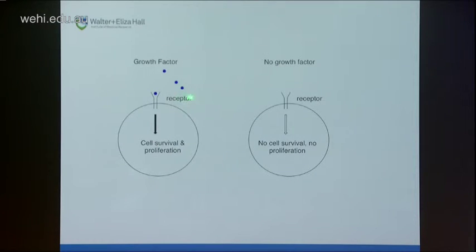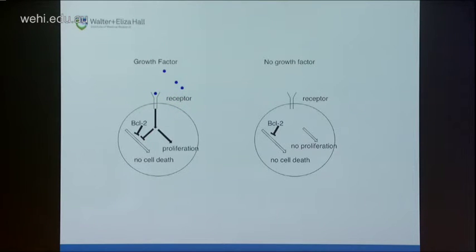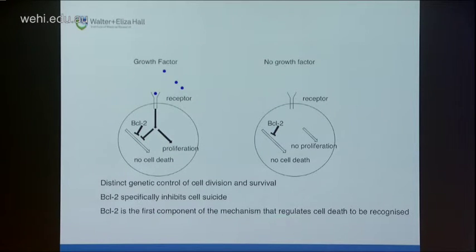It used to be thought that growth factor provided signals stimulating both cell survival and proliferation, and that removing growth factor abolished both. But these experiments showed a branching signal downstream of the receptor: growth factor gave separate signals for proliferation and to prevent autonomous activation of a cell death signal. BCL2 could block that death signal. These results showed distinct genetic control of cell division and cell survival, that BCL2 specifically inhibits cell suicide. BCL2 became the first recognised component of the cell death mechanism, and because it was associated with follicular lymphoma, it showed that inhibiting cells' ability to kill themselves can lead to cancer.